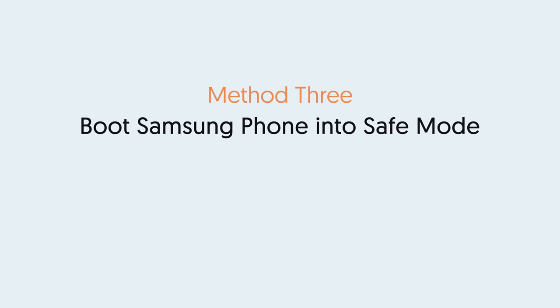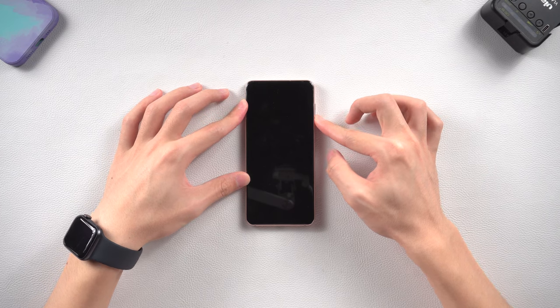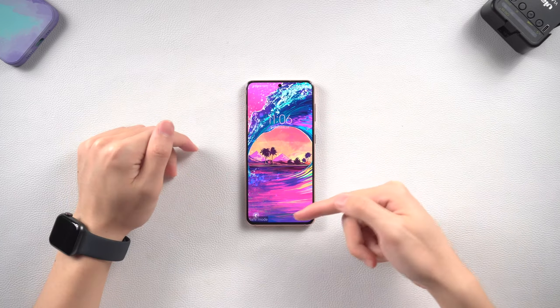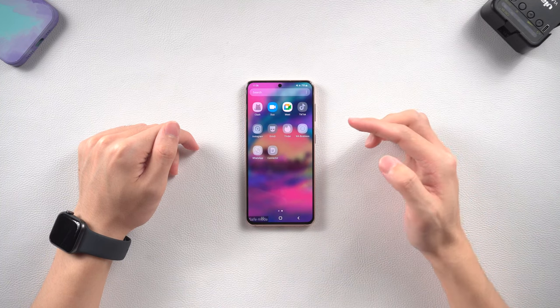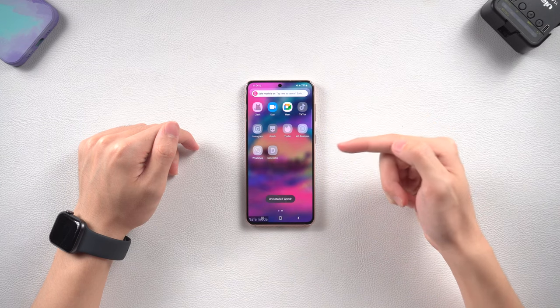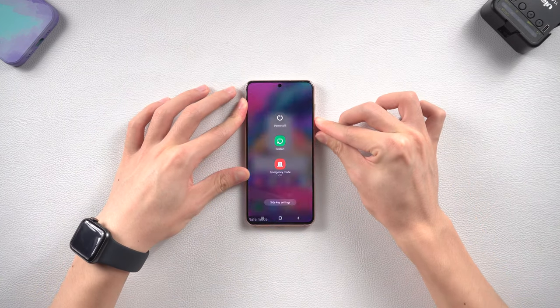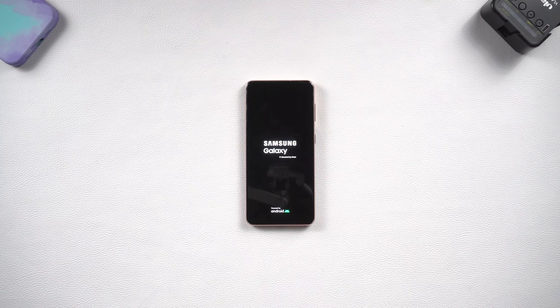Method 3: Boot your Samsung into Safe Mode. Press and hold the volume down button and the power button. Keep pressing until the black screen appears, then release the power button. Press and hold the volume down button until you enter the home page. You will see a Safe Mode label on the left side. Now you may need to delete software that might be causing your Samsung to be stuck on the logo — for example, unsecured apps, third-party apps, or things downloaded from unsecured platforms. Then press the volume down and power button to force restart your phone to exit safe mode, and keep holding until the Samsung logo appears.